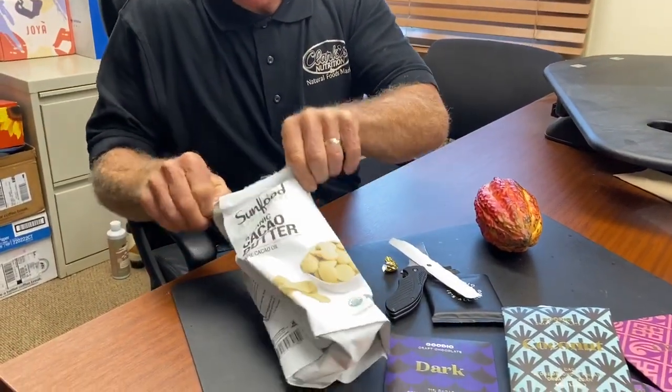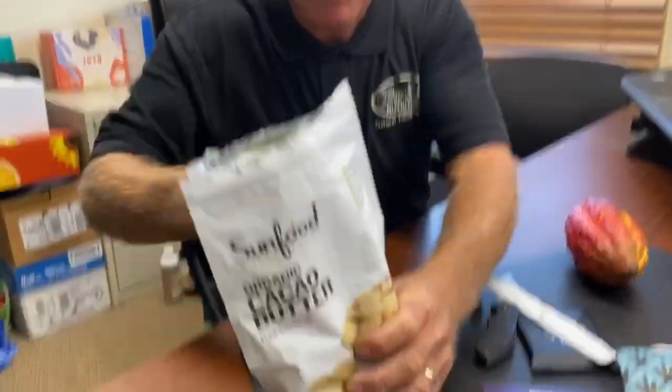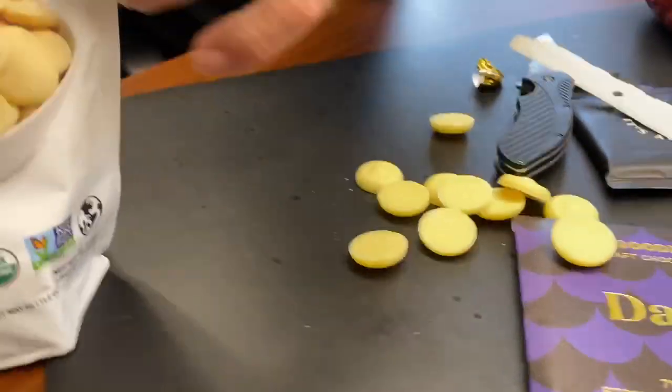I brought a little cacao butter so you can check it out. This butter is literally edible — I use it for making cosmetics, but you can actually eat it. It's pure from the cacao bean, mild in flavor, almost tastes like a light butter. And today we actually got a cacao pod, which is really exciting.